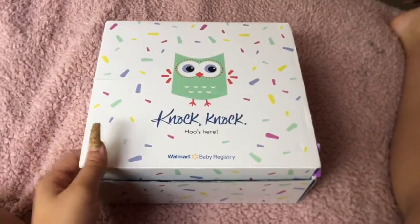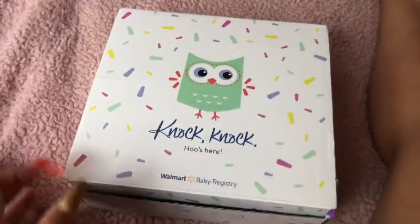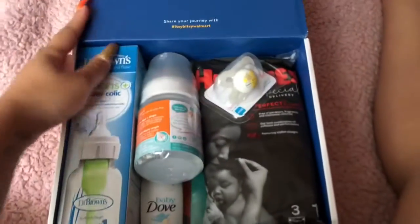Finally, my Walmart package just came today, so I'm going to show you guys what I got from Walmart's baby registry gift. It took a long time but it finally came. This is what the box looks like — it came in this but it was wrapped in plastic.